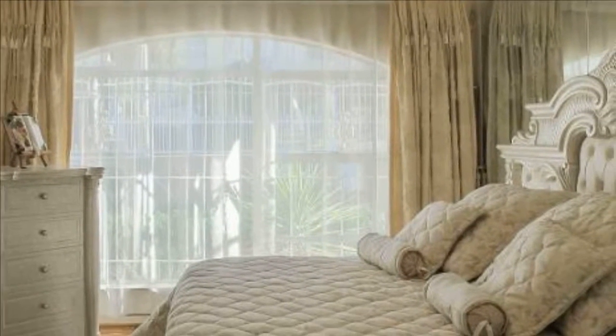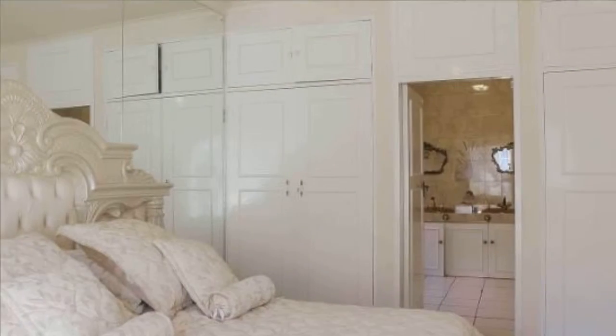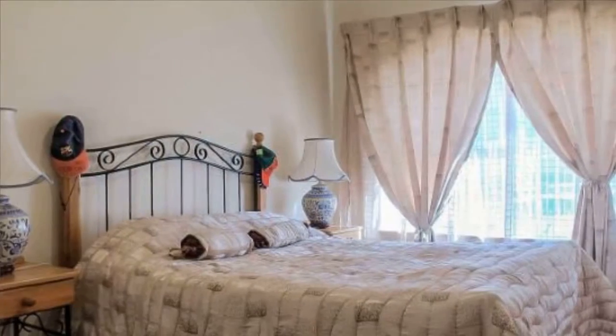This home provides all the elements for relaxing, comfortable, and easy-care living. Call now for an exclusive viewing. For more information on this property or to arrange a viewing, please contact us.